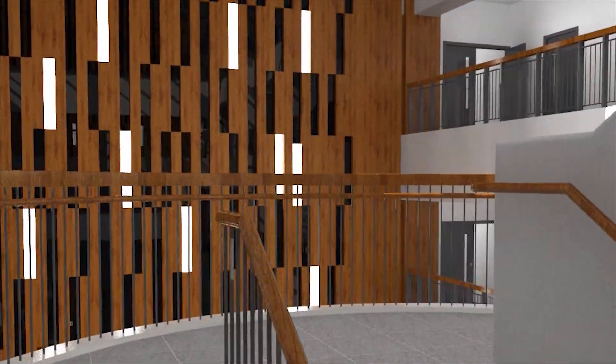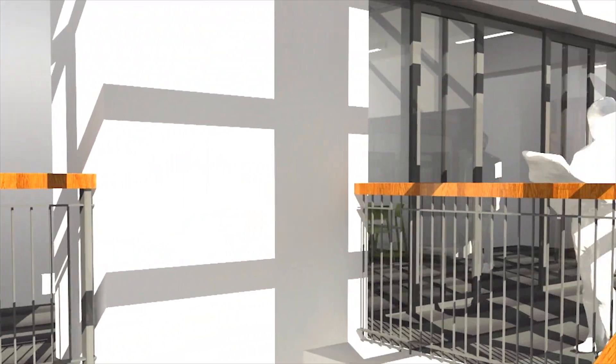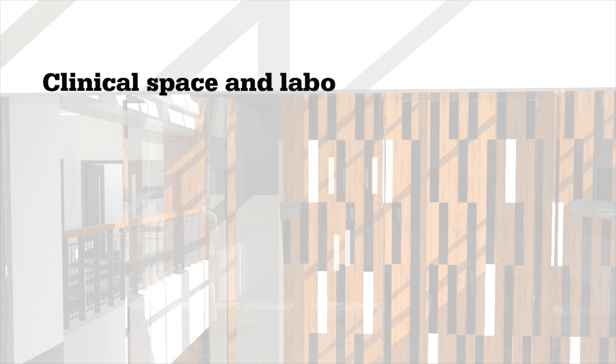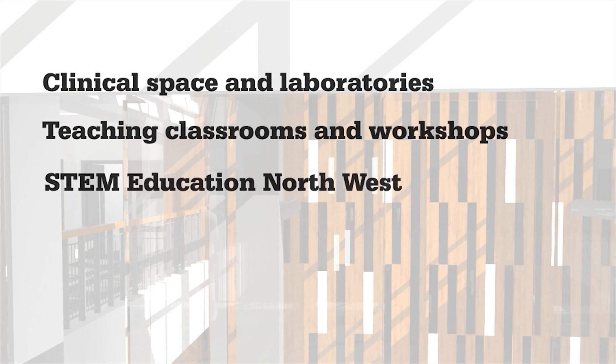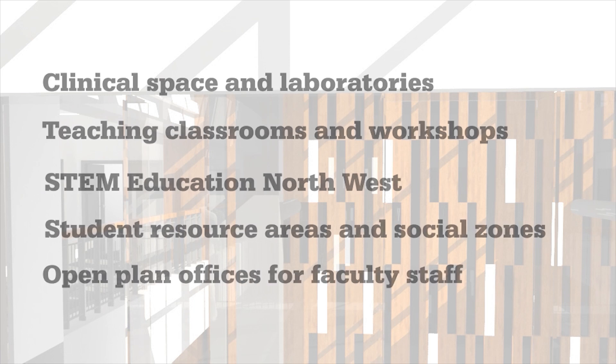Taking the spiral staircase to the fourth and top floor, you can quickly sense the natural light pouring in from above. The fourth floor at Birley Fields is shared between two faculties and contains a range of specialist teaching and practice areas, including clinical space and laboratories for nursing and physiotherapy, teaching classrooms and workshops for biology, physics and chemistry education, the STEM Education Northwest Centre, a student resource area and social zones, and open plan offices for faculty staff.